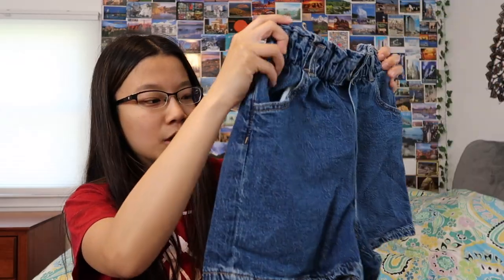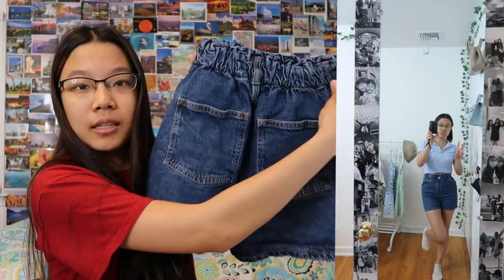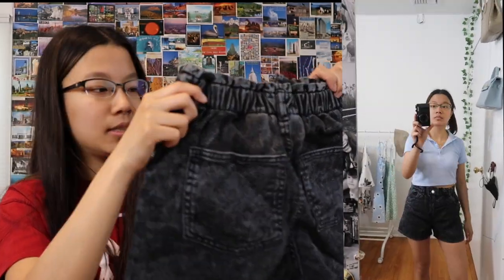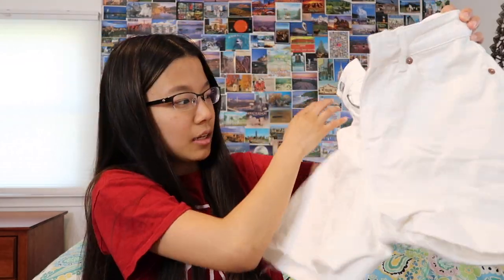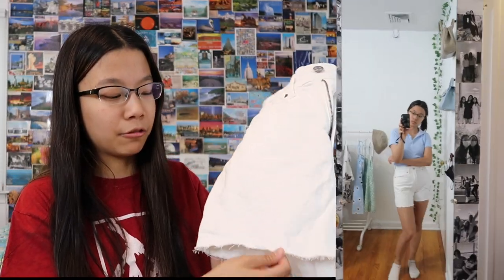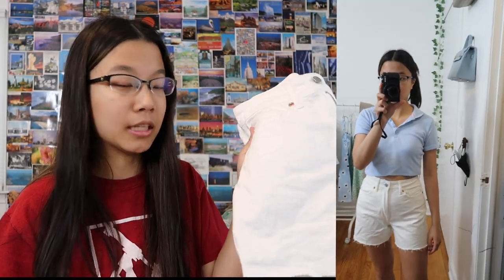Then I went to H&M and got some stuff there. I got these paperback shorts in a dark wash — I didn't really have any dark wash shorts so I really like these. They have cute pockets in the back and they're actually from the kids section, which is honestly where I find all my steals. I also got a similar pair — pretty much the same style, just a different color, with the same pocket detailing. Also from the kids section! Then these white shorts — they just came out of the wash so they're a bit wrinkly, but I didn't have white shorts at all. All my fitting shorts were medium wash.